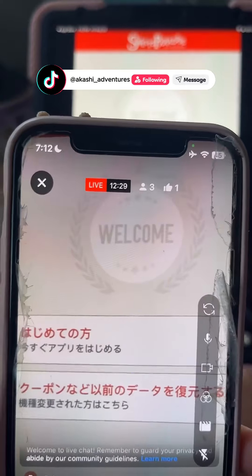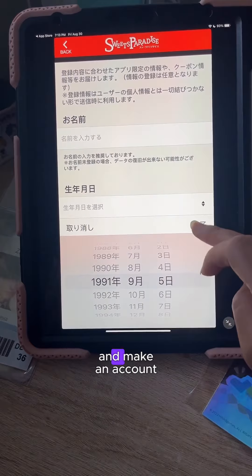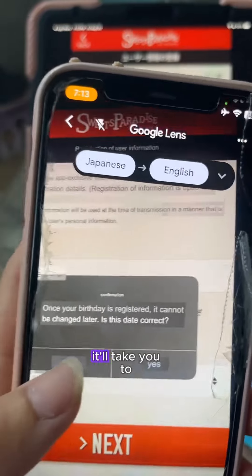Right off the bat, you're going to use Google Translate and figure out what they're saying. It's asking you to put in information and make an account. Make sure your birthday is correct, and once you're done, it'll take you to the main menu.